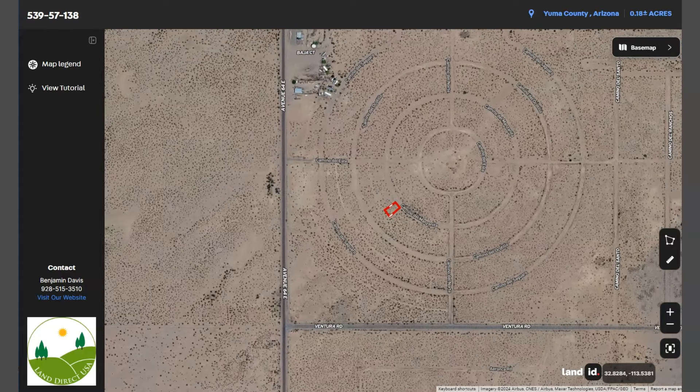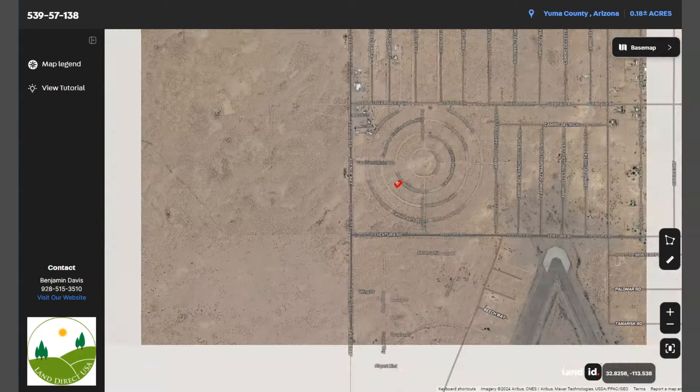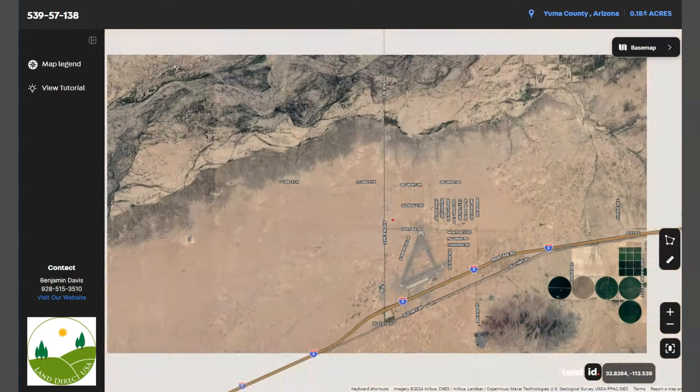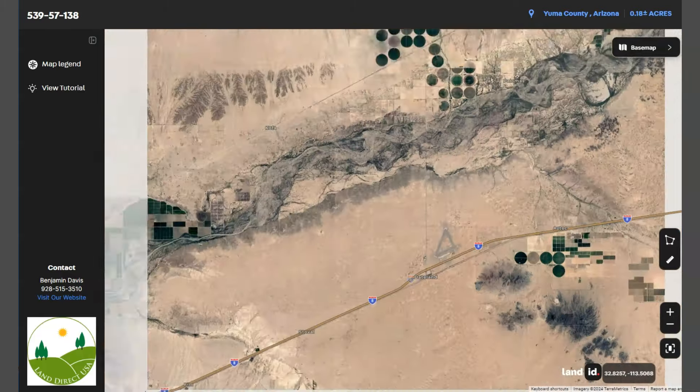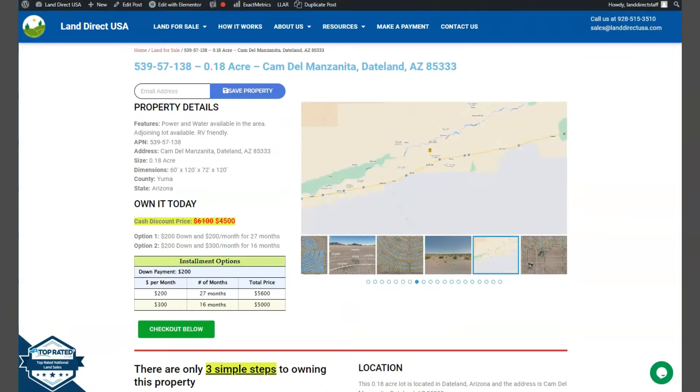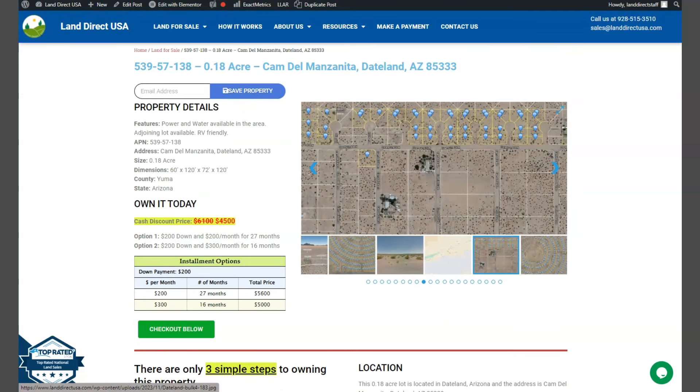And again, Dateline is situated in the Sonoran Desert along Interstate 8, approximately halfway between Phoenix and Yuma. If you're interested in this lot, it's available at LandRackUSA.com with a cash discount price of only $4,500.